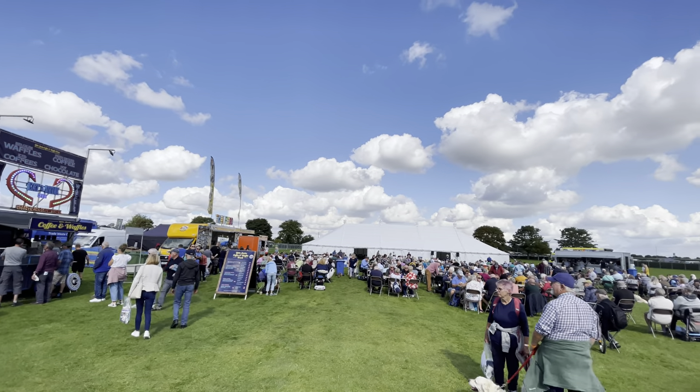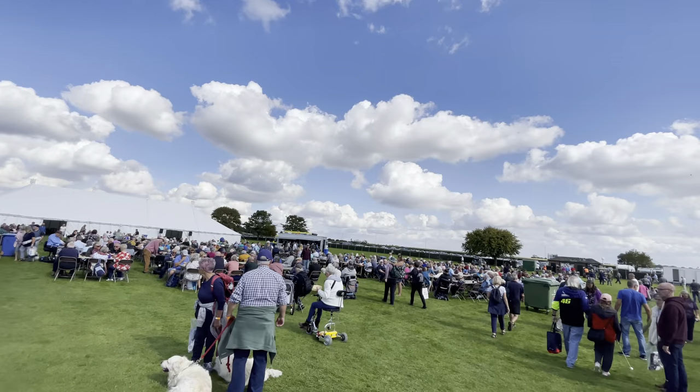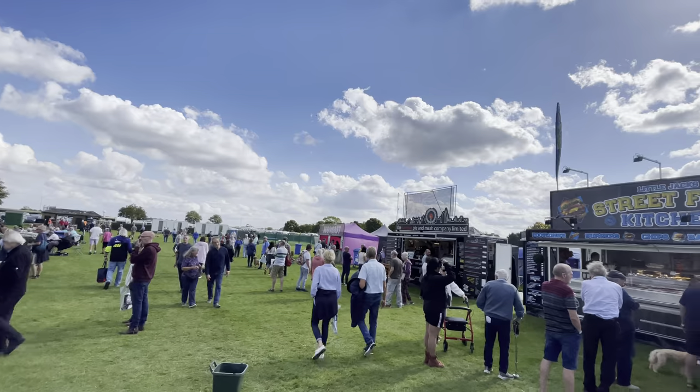Let's take a look around the main food area. The price of food varied from reasonable to fairly expensive, but the quality seemed to be pretty good though.